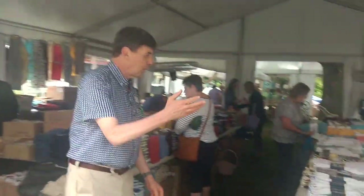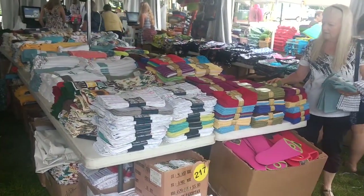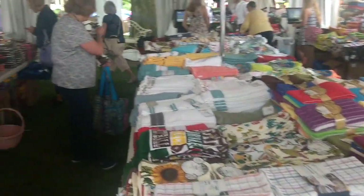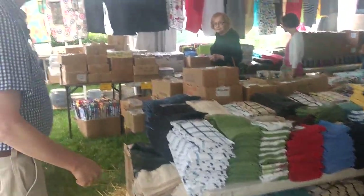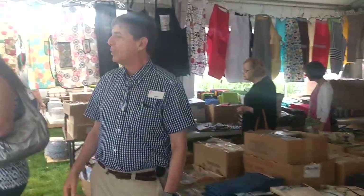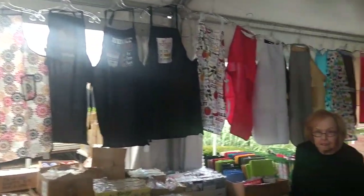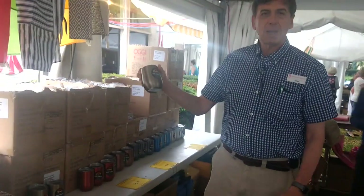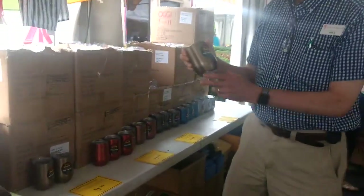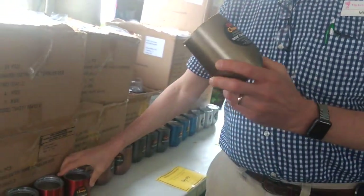This tent is just filled with washcloths, kitchen towels, pot holders starting at $1.99. We've got aprons, all under $10, and my personal favorite for this season is these double insulated stainless steel wine tumblers. We sell them in the store for $20 to $25. Here we've got them for $7.99.